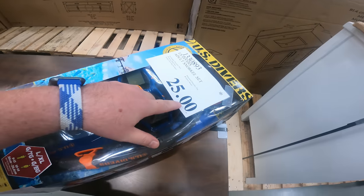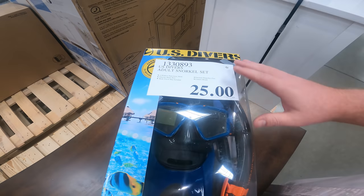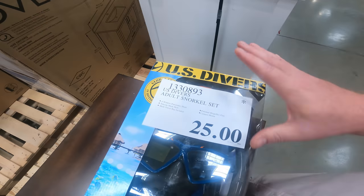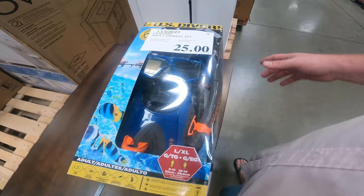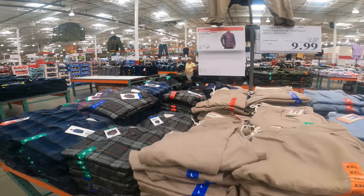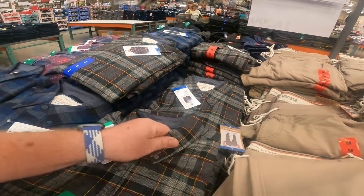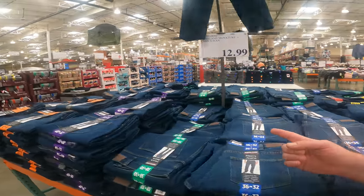Anytime you see this manager markdown tag, it's going to end in 00. This can be discontinued items, last items laying around — they will drop it down to a specific price. You're going to see the Death Star, you're going to see the 00, and you're going to know that there's usually not a lot of these left, so you better grab it before it's gone. We do have weatherproof vintage men's lightweight flannel in blue, green, red, and light blue, $10 right now. Or if you need some jeans, they're only $12.99.